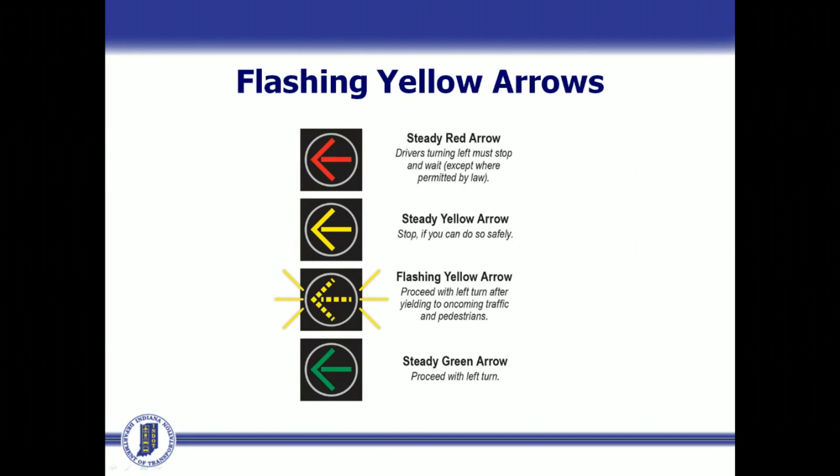Throughout Indiana, you may begin to notice new traffic signals with flashing yellow left turn arrows. This new style of signal is being installed at intersections with dedicated left turn lanes for protected permissive left turns, to more efficiently control left turns and improve safety.